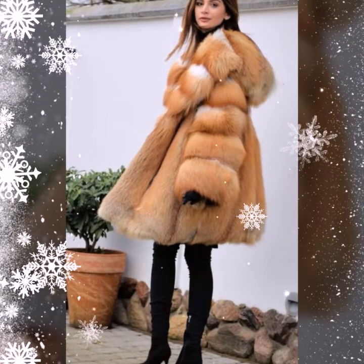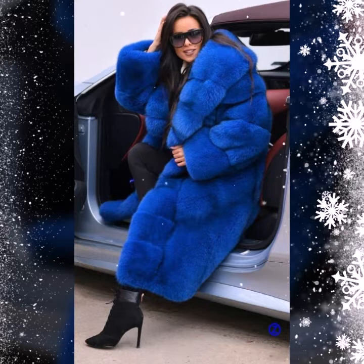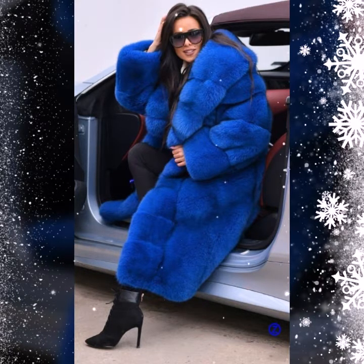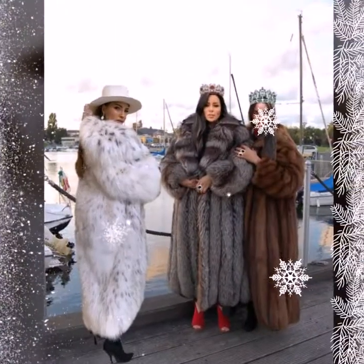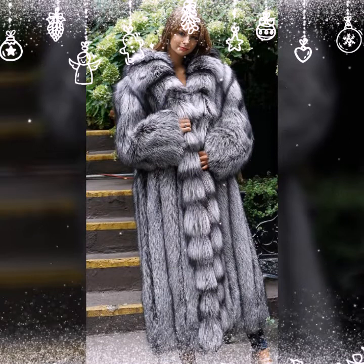So stylish and famous, most demanding ideas of fur coat for girls and women. This collection is a stylish and trendy collection — I hope you like it. You will see a different variety of fur coats in this video.